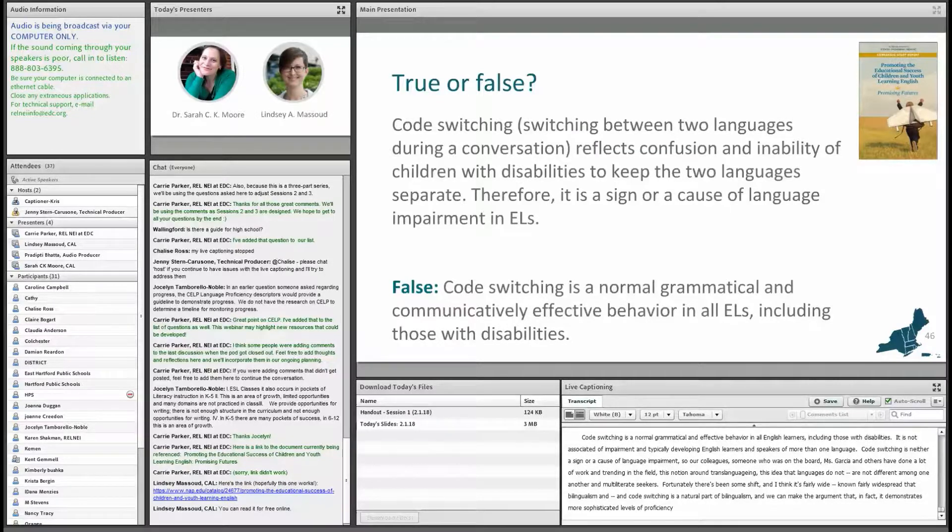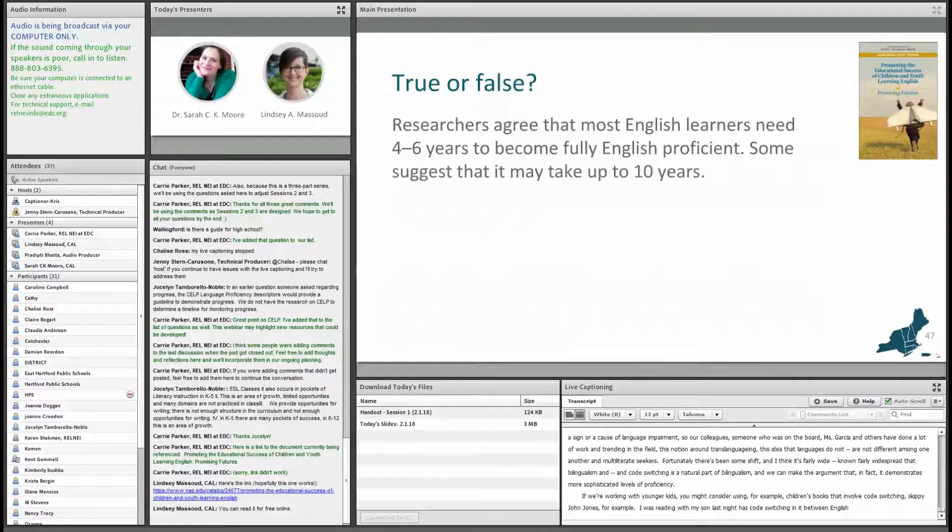If we're working with younger kids, you might consider using children's books that involve code switching — for example, Skippy John Jones, which I was reading with my son last night, has code switching between English and Spanish.